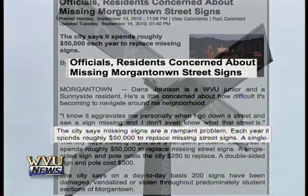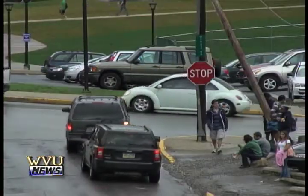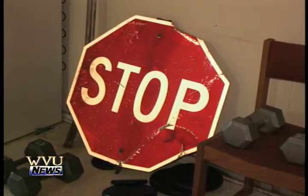The price: around $50,000 to $60,000 a year. This simple prank causes a lot of problems for not only the community but for visitors as well. And to some, taking these dorm room decorations may seem like a rite of passage. But if caught, you could face some serious penalties.